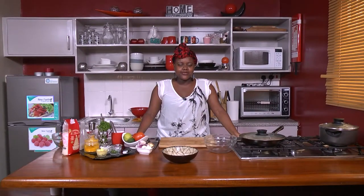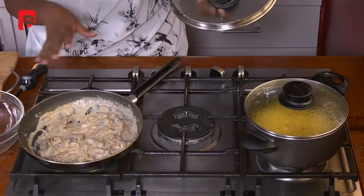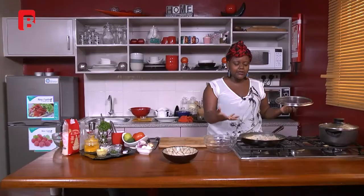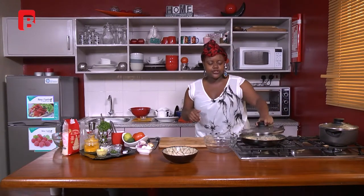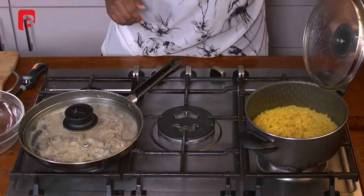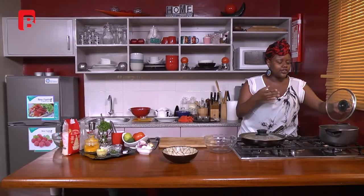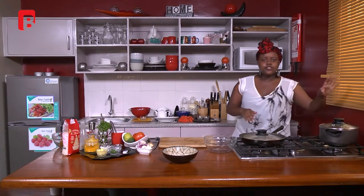Hi guys, welcome back to Dinner Guide. I'm your host and chef Shina. In case you missed out, we're making some beef stroganoff as well as some turmeric rice and kachumbari. The beef stroganoff is beef cooked in cream with parsley, salt, black pepper, and mushrooms. The turmeric rice is already set and cooked — it had fresh ginger, fresh garlic, turmeric, oil, and a beef cube. The rice is already ready.